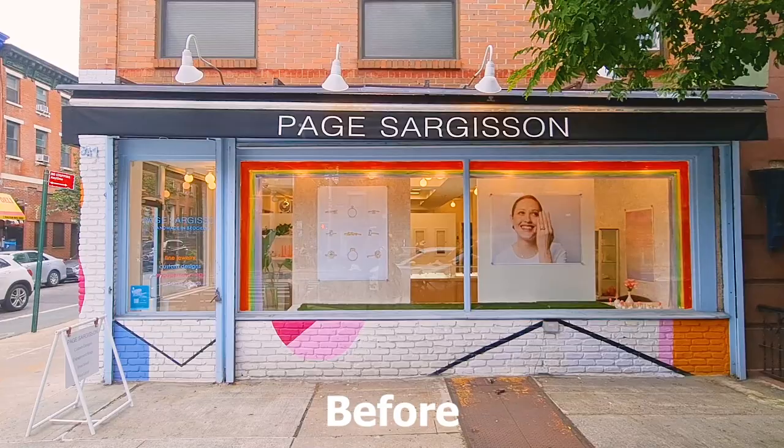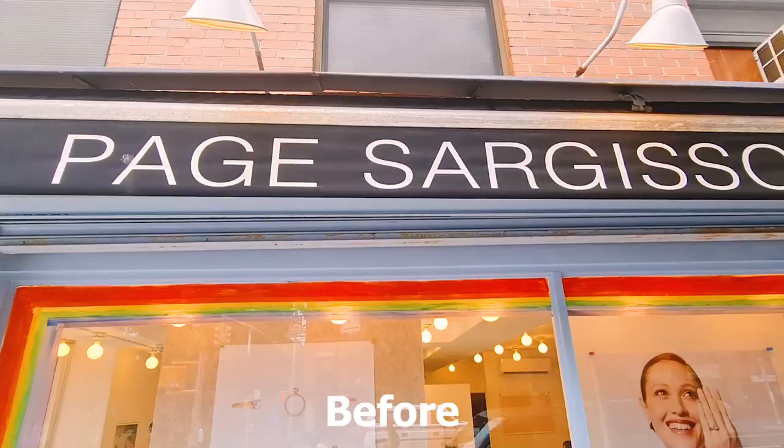I had the pleasure of working on the window display for Paige Sargison Jewelry on the corner of Hoyt and Atlantic in Brooklyn, New York. It's great because there's a lot of foot traffic, and it was a chance to bring some fun and color and smiles to people's faces.